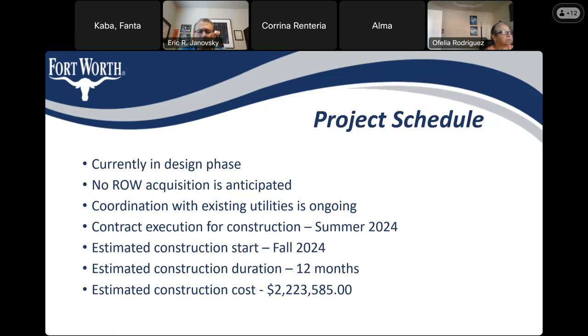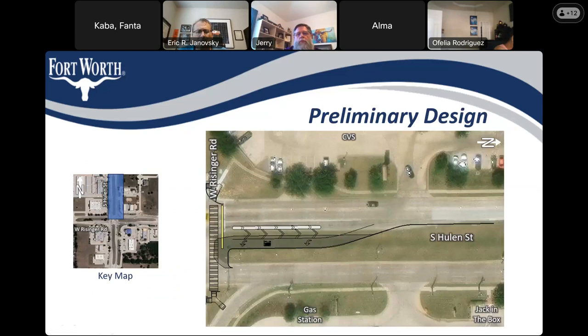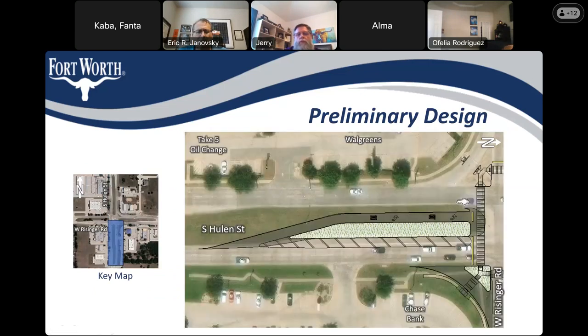A participant asks: will there be any changes to the northbound section of Hewling at Risinger? The presenter goes back to the exhibit for the northbound approach and asks David to give an overview of the northbound updates.